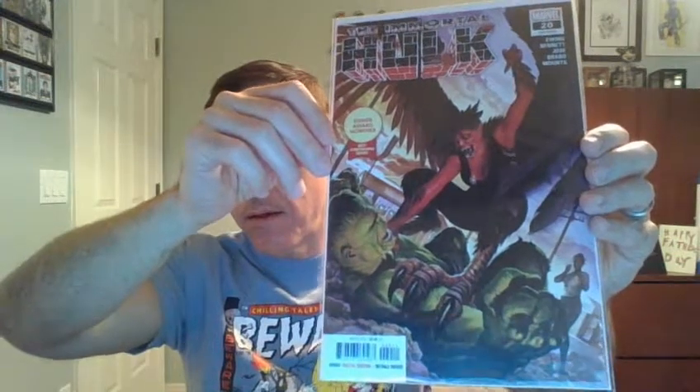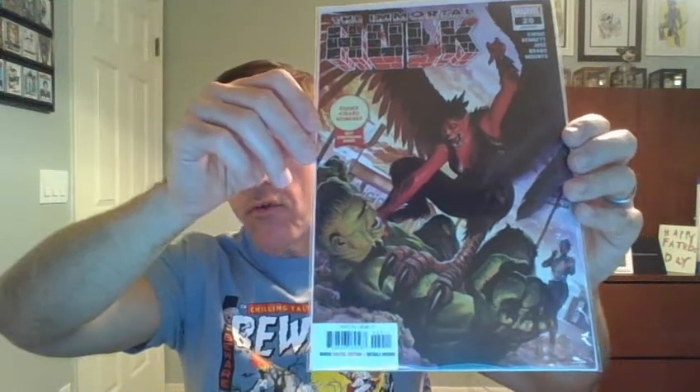We have the Immortal Hulk, number 20. And this, too, is an Alex Ross cover.